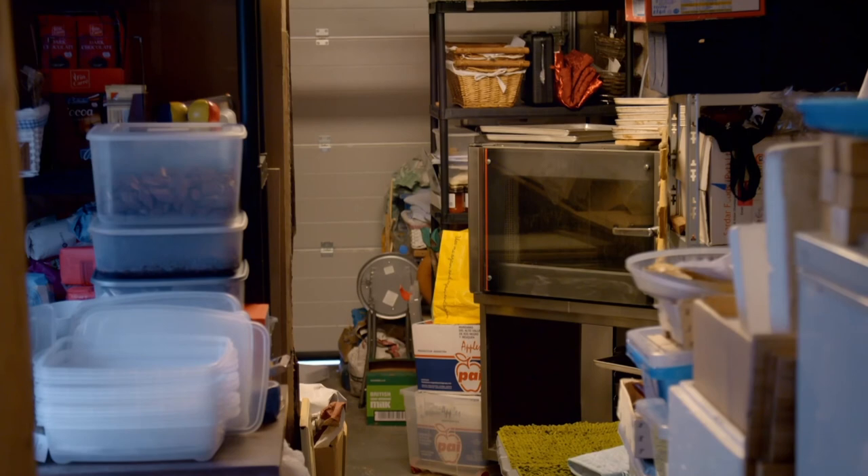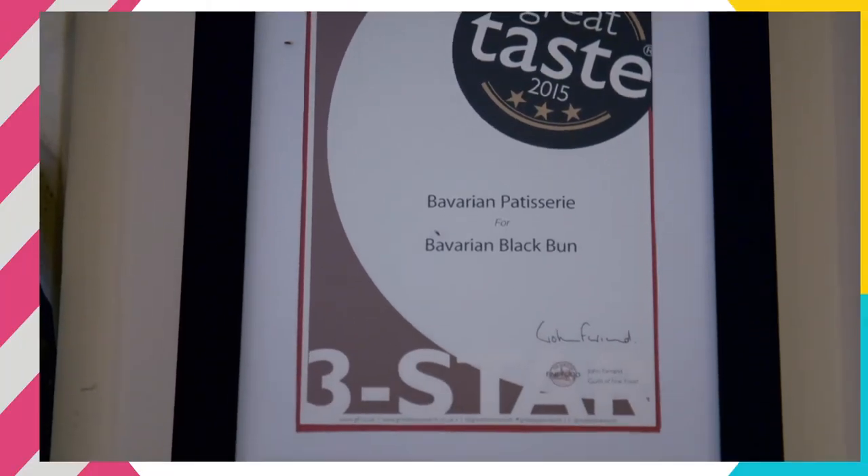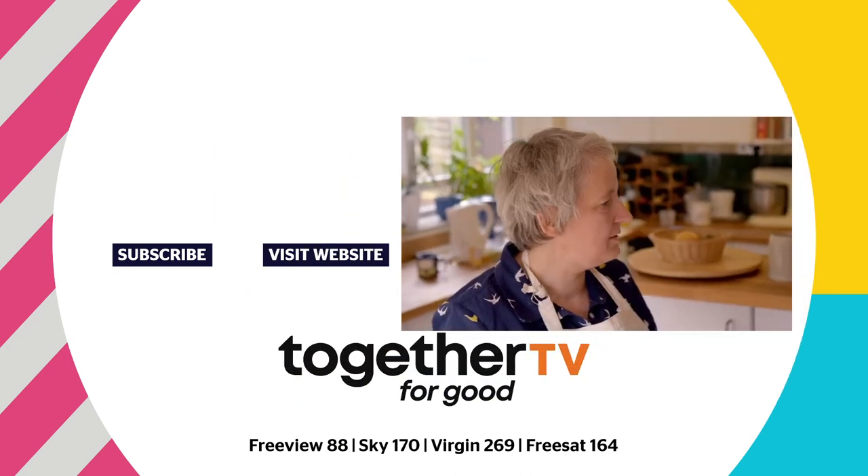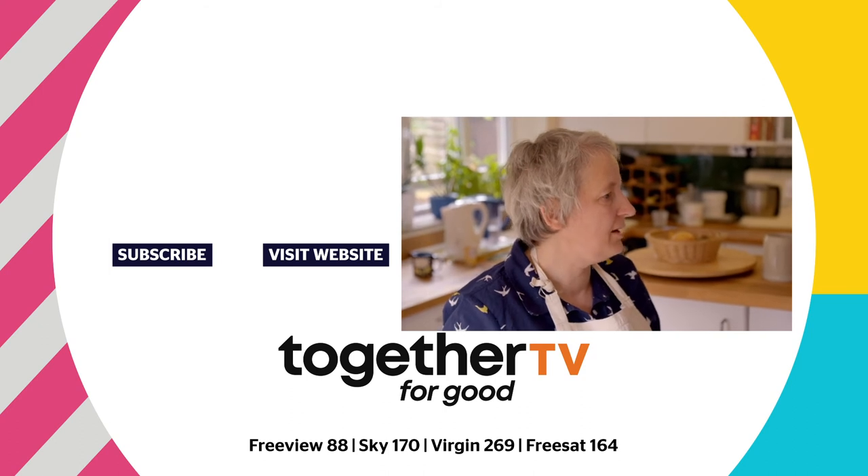I was looking for a low-risk business where you don't have to invest in big machinery. With baking, that is very low risk — you can start on a small scale. My husband was earning enough money to give me the freedom to do something and see how far I can take it, and to my surprise it went better than I expected.